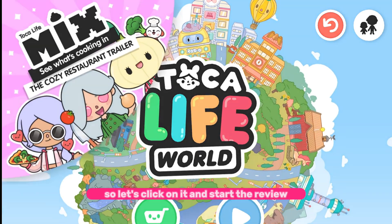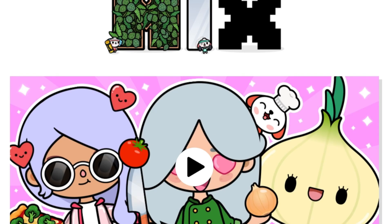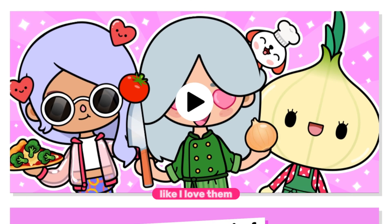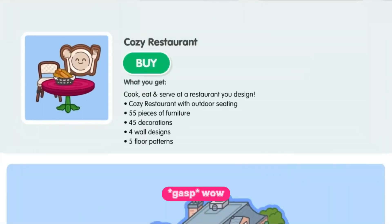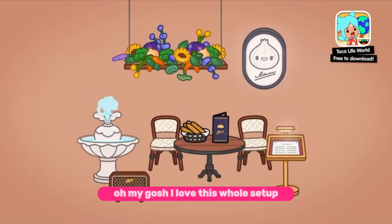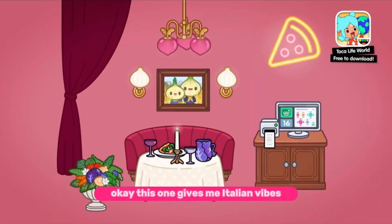Let's click on it and start the review. Their thumbnails are always on point — I love them. Oh, look at all that furniture! I love this whole setup. I love how it's vintage and the florals are so pretty, and the chair — everything is chef's kiss. This one gives me Italian vibes, 100%.